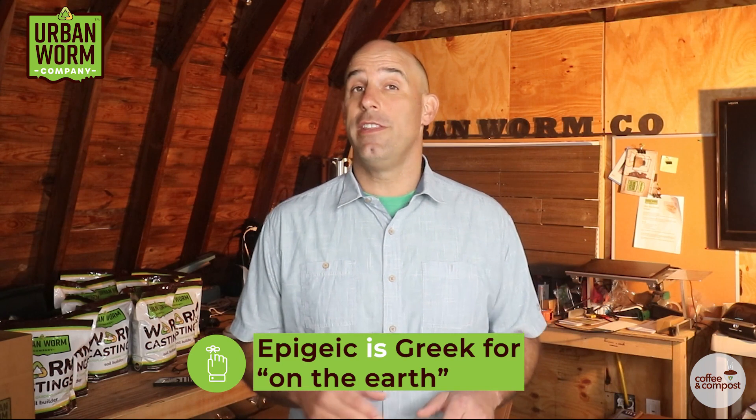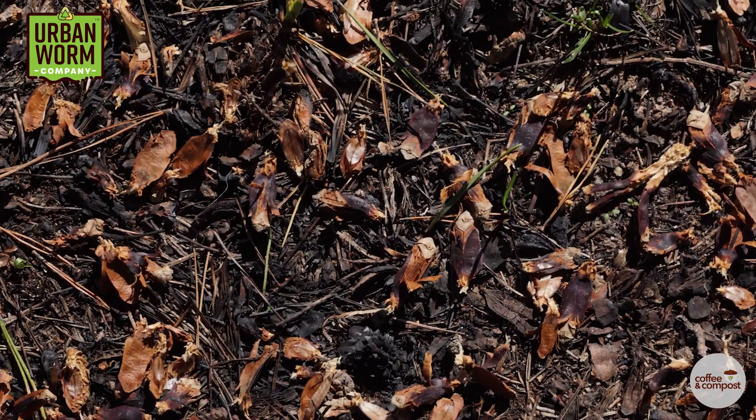Then there are the composters, which are known as epigeic, which is Greek for 'on the earth.' These worms live above the soil surface in the litter layer or the organic horizon of the soil. By nature, they live in and process organic debris like leaves and dead plant matter. As grasses, leaves, and other plant tissue dies and falls to the earth, they create a layer of duff that breaks down into humus and soil.